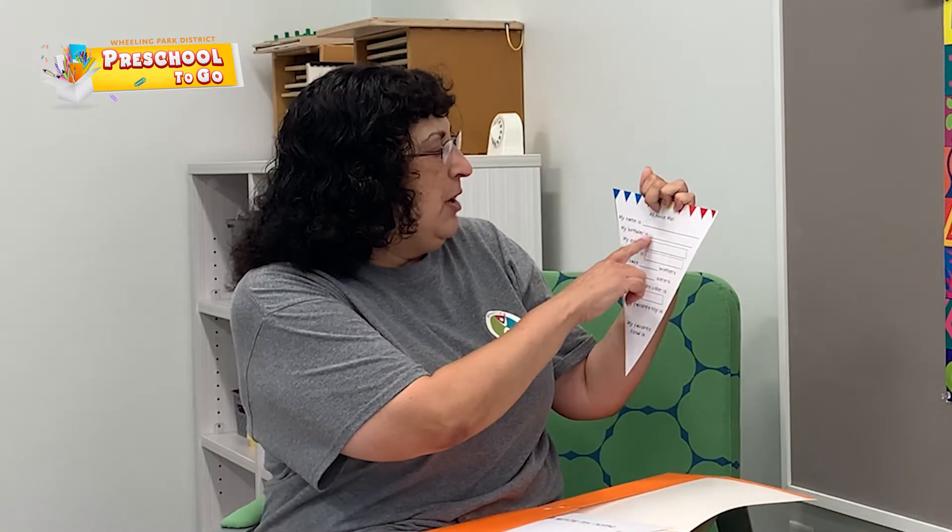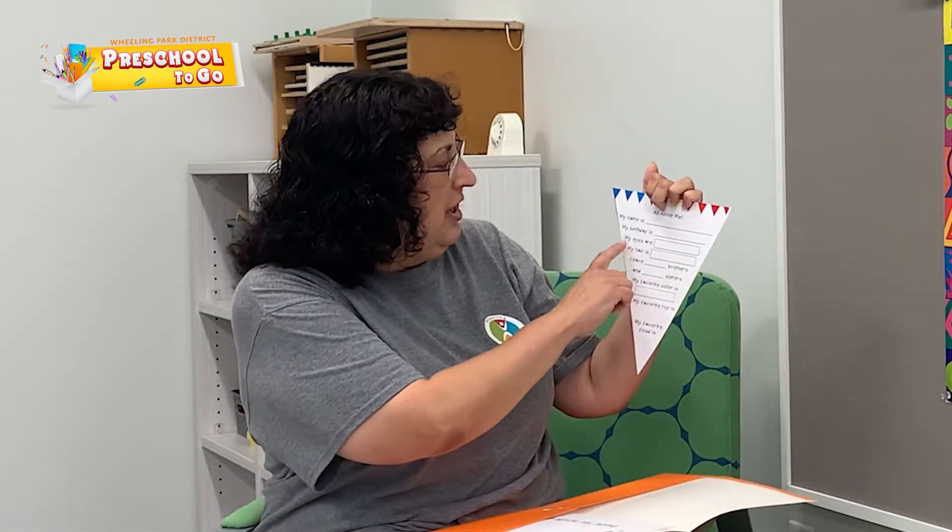You're going to bring it — all about me. You're going to fill it in. My name is Mrs. Usman. My birthday is June 24th. My eyes are brown. My hair is brown.